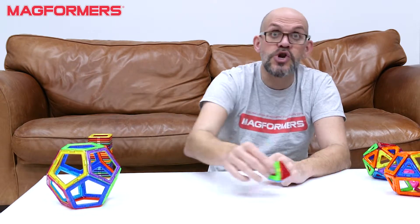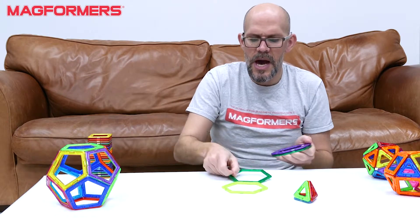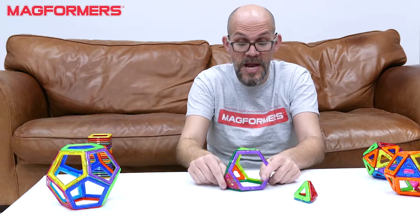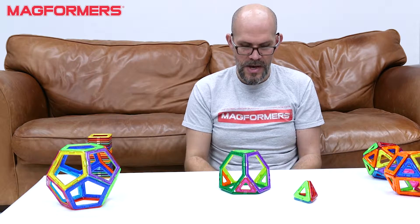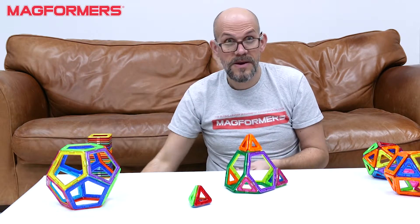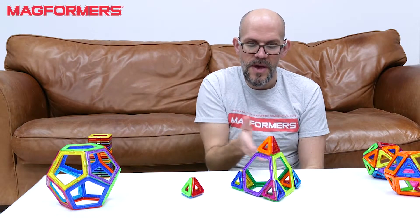Another way would be called truncation. In geometry, truncation is chopping the corners off of a shape to make a new shape — it's chopping the vertices off. As an example, this is an Archimedean solid called a truncated tetrahedron. That is effectively a tetrahedron that I've chopped the corners off. And just to kind of show you, if I put the corners back on, you can see we've got our tetrahedron again. So by chopping the vertices off, it creates a truncated tetrahedron.